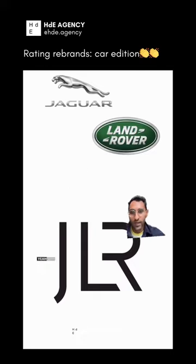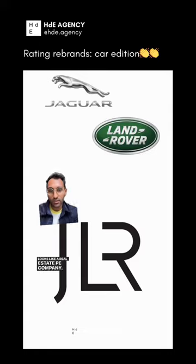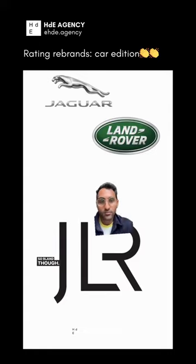Merger of Jaguar Land Rover. Yeah, this is the corporate identity — no one's going to see it. Looks like a real estate PE company. Who cares? So bland. Two.